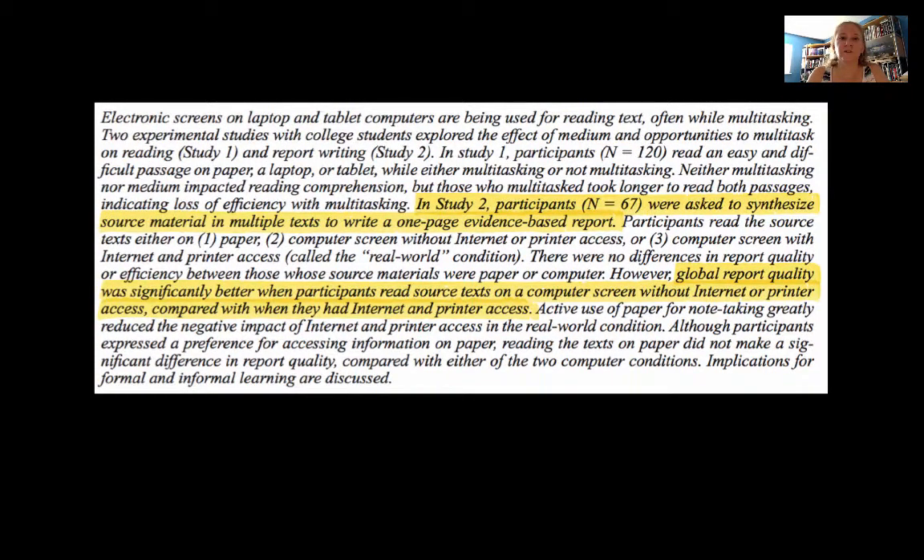In Study 2, there were 67 participants who were asked to synthesize source material across multiple texts to write a one-page evidence-based report. They could read in any way, and there were no differences in report quality overall, but global report quality was significantly better when participants read source texts on a computer screen without internet or printer access, compared to when they had internet and printer access. They did better when focusing just on writing their report without multitasking.